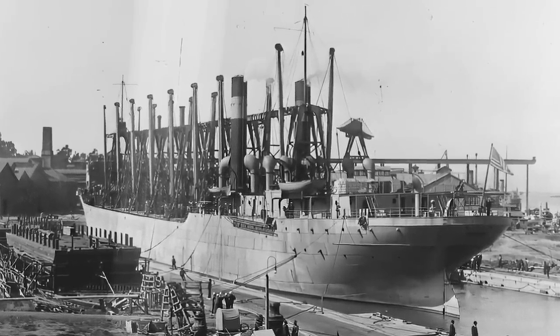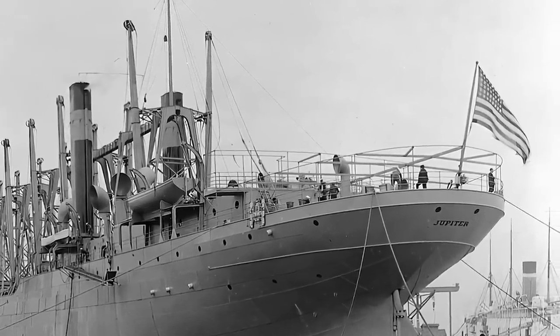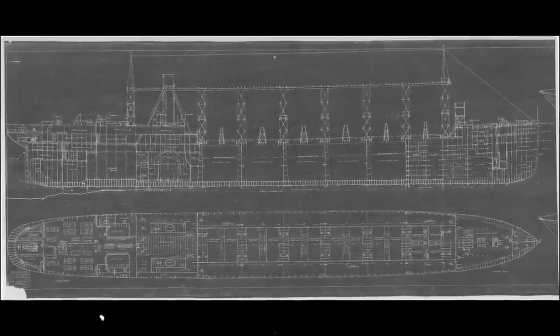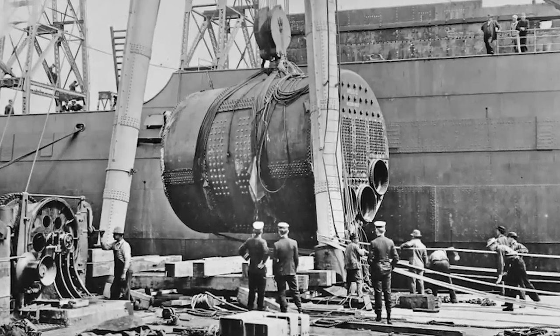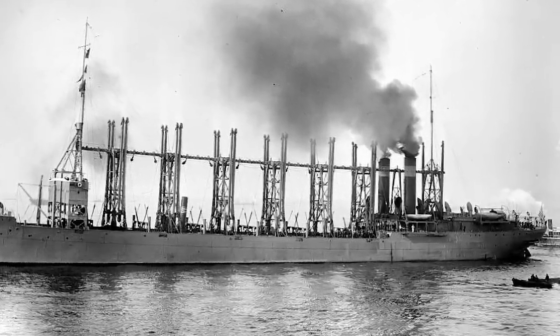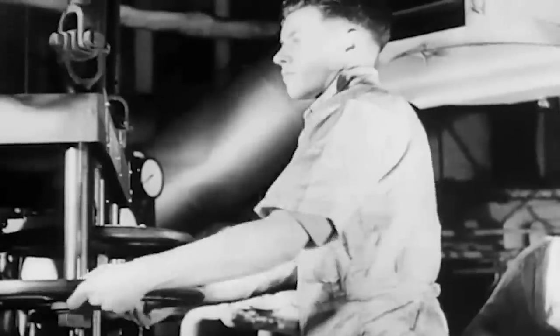USS Jupiter began her life as a collier back in 1912 and was one of four Proteus-class colliers in the US Navy. However, unlike her sisters, which had either reciprocating steam engines or geared shaft turbine drive, Jupiter was heavily modified from the outset. The ship was singled out for a new type of drive: electric propulsion. Jupiter was equipped with two boilers that powered turbines and large turboelectric motors which drove the propeller shafts. This innovation proved to be so successful that the Navy implemented it in six battleships and two battlecruisers that were later converted into the aircraft carriers Lexington and Saratoga.